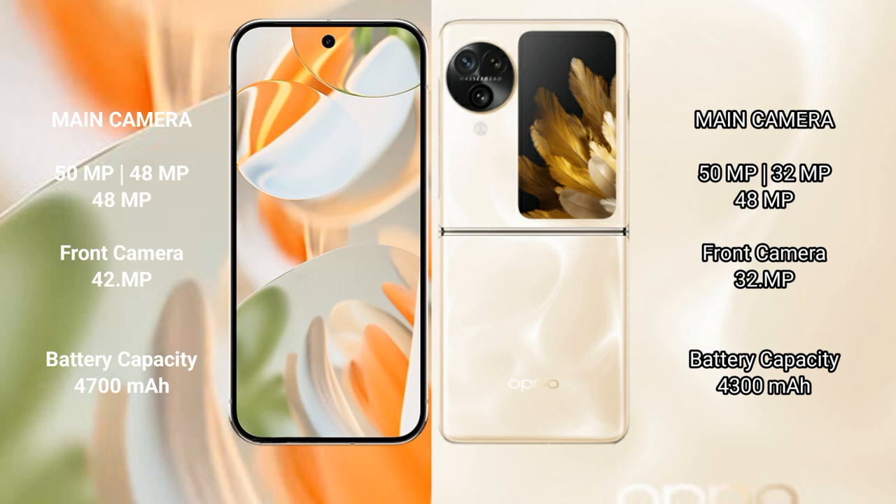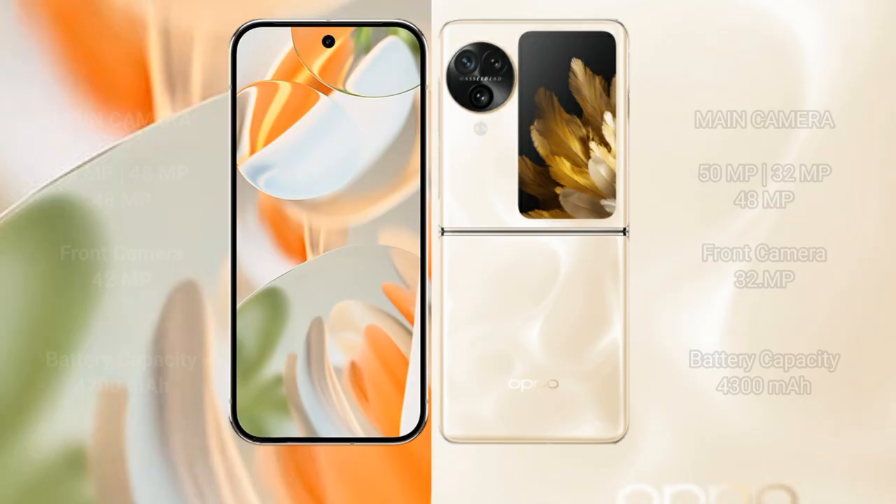The Google Pixel 9 Pro has a triple rear camera setup and a 42MP front camera. The Oppo Find N3 Flip also has a triple rear camera setup and a 32MP front camera. The Google Pixel 9 Pro has a 4600mAh battery with 27W fast charging support, while the Oppo Find N3 Flip has a 4300mAh battery with 44W fast charging support.